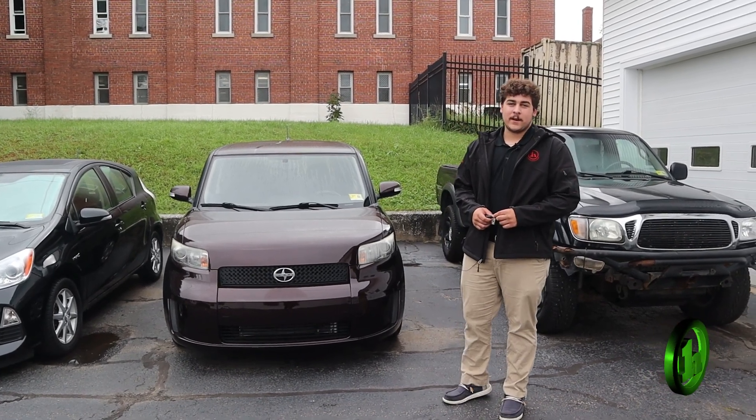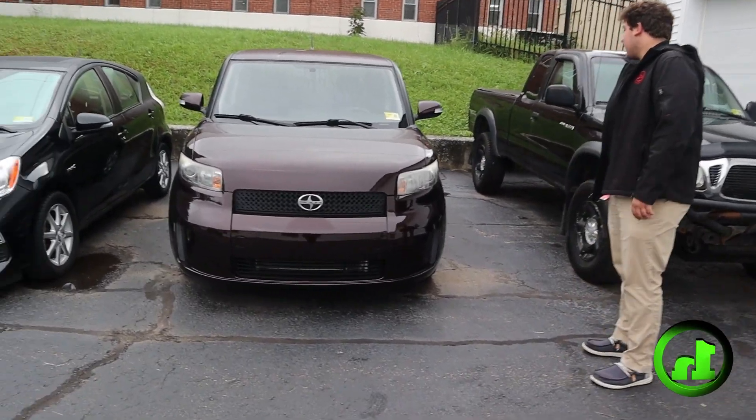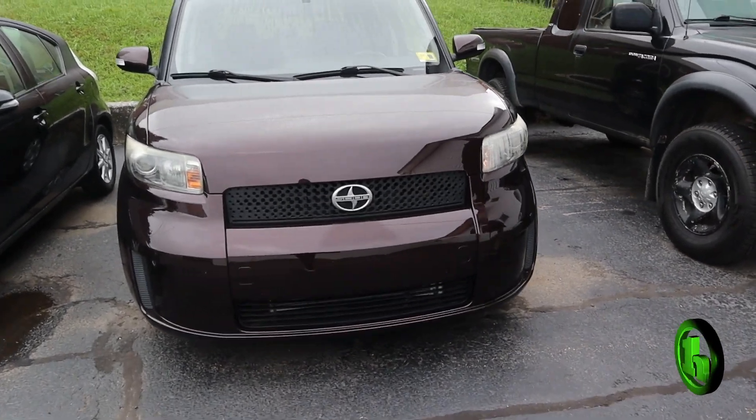Hey Lydia, it's Cory from Handys Downtown. Here's that 2008 Scion XB that you sent an inquiry about.